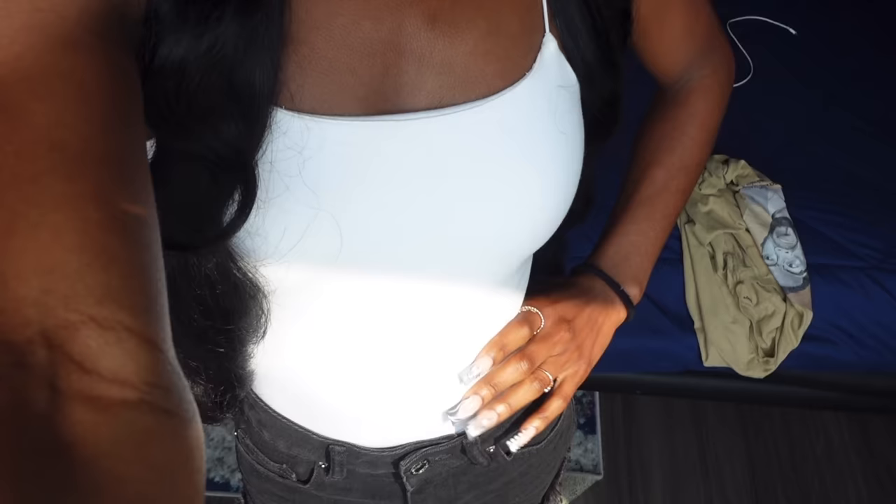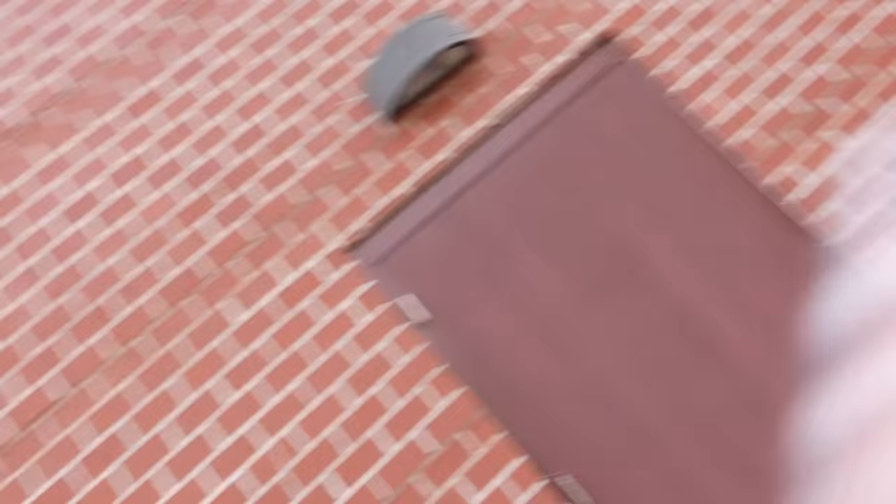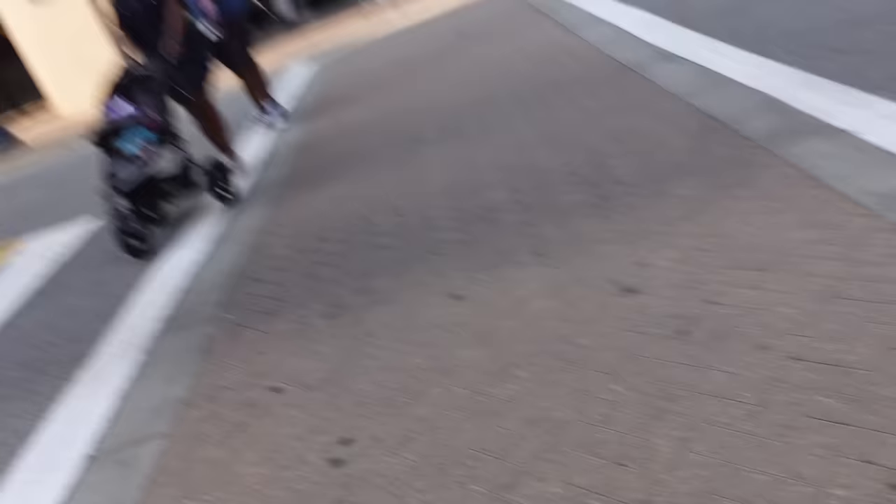My battery is about to die but we are all dressed and ready now. This is my fit — I have on this bodysuit from Target, these shorts are from Shein, and these slides are also from Shein. I think we're about to go get food or something. We are now walking on the National Harbor. Somebody stopped and asked if we could take pictures for them, so that's what we're doing. It is so beautiful out here — I would love to live out here.